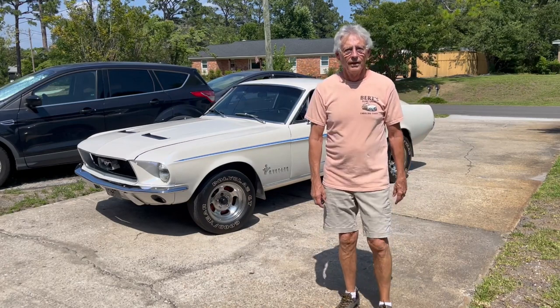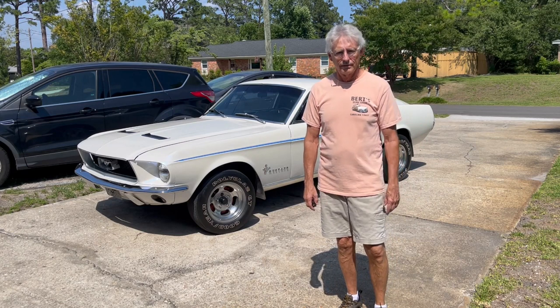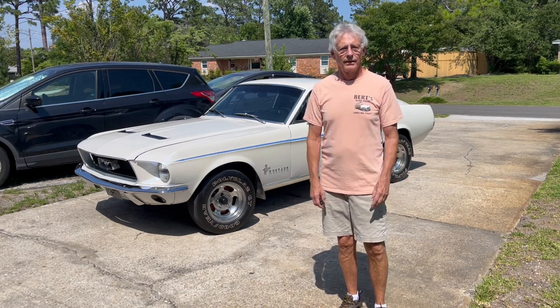I'm Bill Oliver and this is my 1967 Ford Mustang Fastback. Let me give you a little background on it.